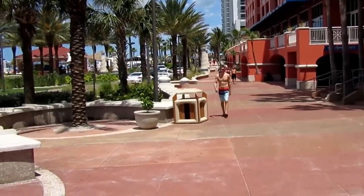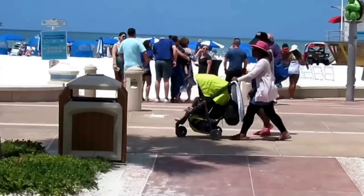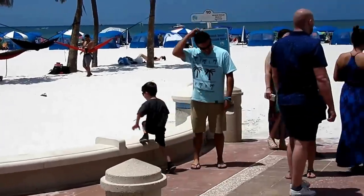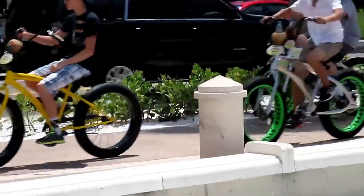Clearwater also has a nice beachfront promenade that runs parallel with the beach. Bike riding is a fun activity here at Clearwater Beach too.